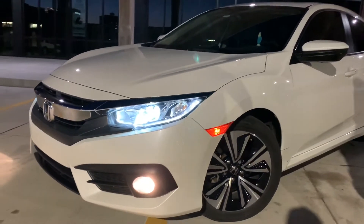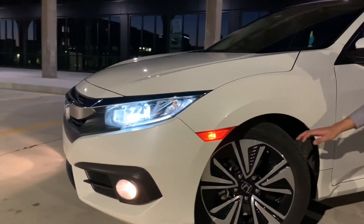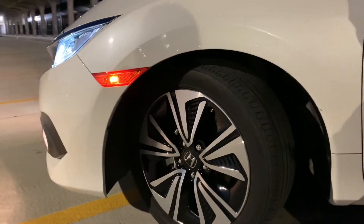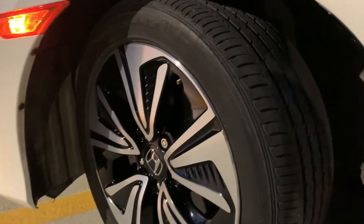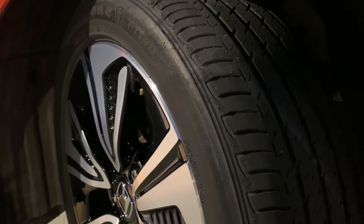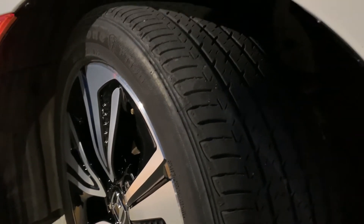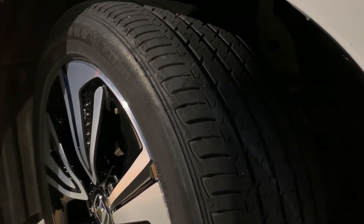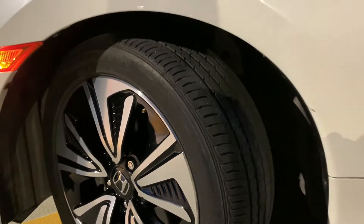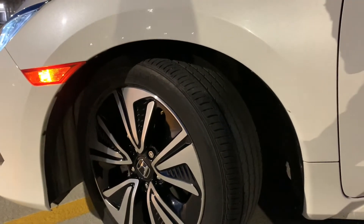I also want to point out these are the factory tires. I'll let the camera zoom into the tires real quick — you guys can see the tread. I have not replaced the tires yet and it's got 65,400 miles on it now. So pretty good — it can probably go another 5,000 miles before I have to replace them.